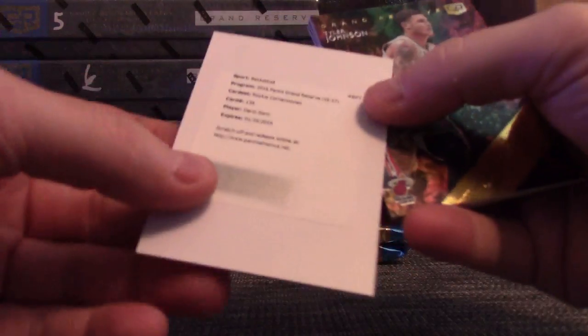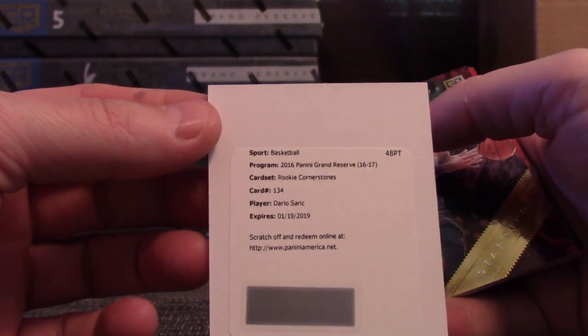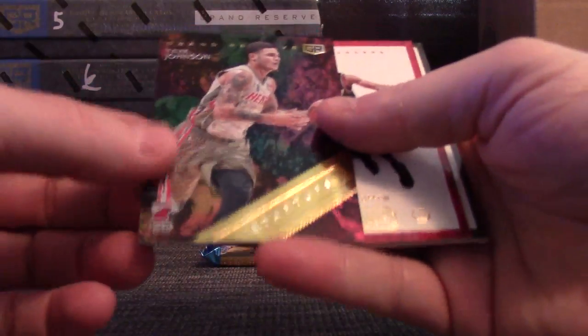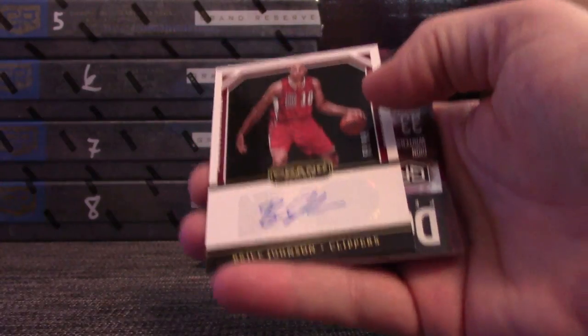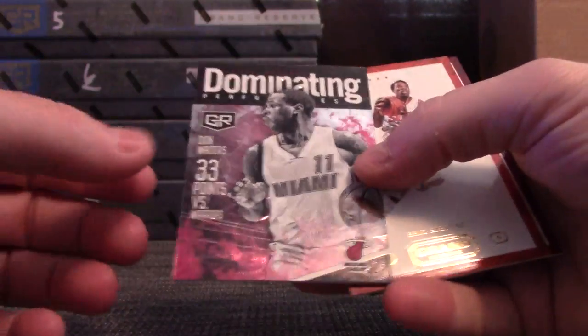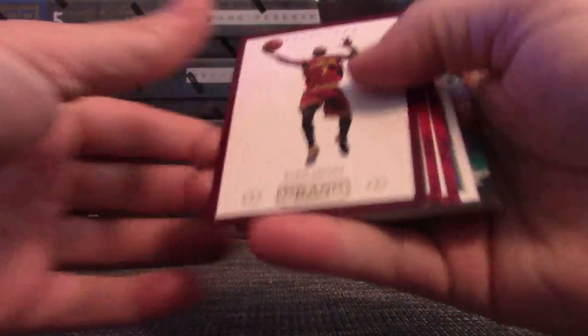Round two. Just base. This one is Dario Saric — quad relic autograph for the Sixers. That'll be a quad jersey, 2 of 99. Tyler Johnson. Bryce Johnson for the Clippers — Clippers are killing it — number 2 of 99. Who has the Clippers? Dion Waiters. They're on a gravy train with biscuit wheels.